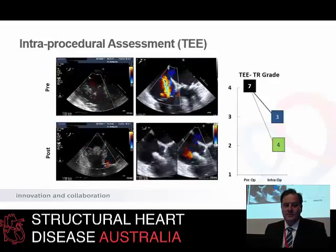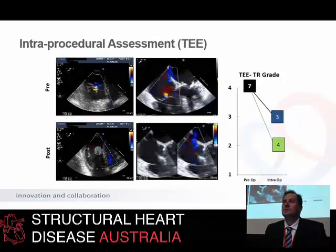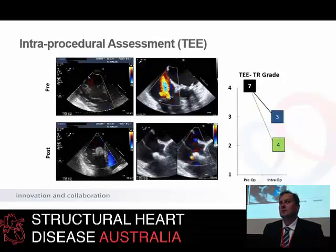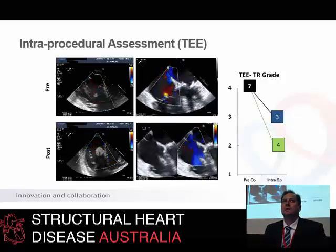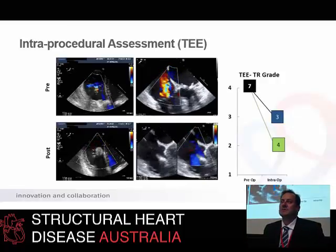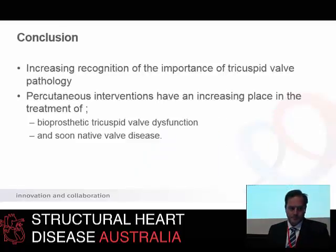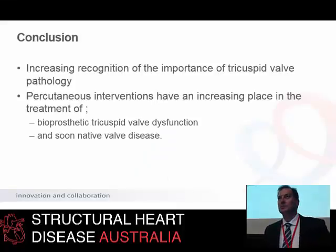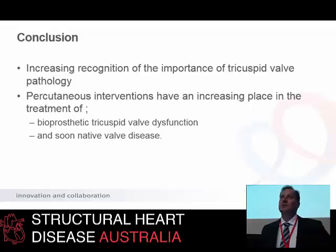I present these not to say they're the definitive shape of things to come, but to give you an idea that there's a lot of thought and engineering going into tricuspid valve interventions. Over the next decade, I think we'll see more and more technologies adapted to dealing with tricuspid regurgitation by the percutaneous route. In conclusion, there is increasing recognition of the importance of tricuspid valve disease. Percutaneous interventions have an increasing place in the treatment of bioprosthetic tricuspid valve dysfunction and, soon, native tricuspid valve disease. Thank you.